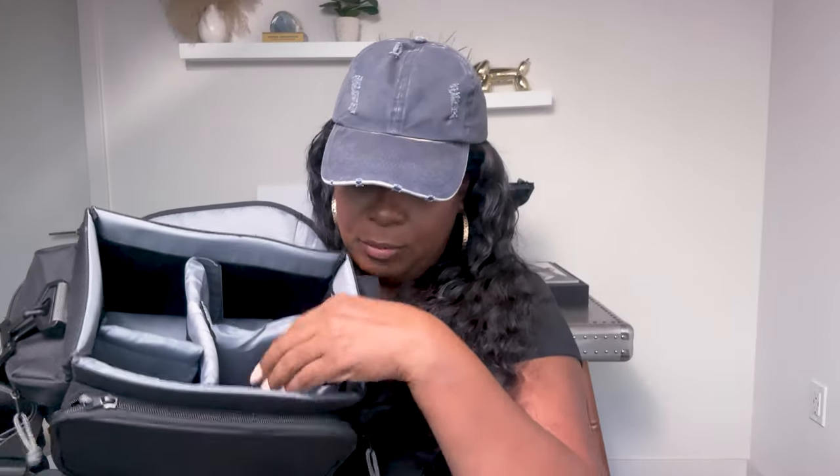This is also the bag I carry my lenses in — it's a Canon bag with different compartments. You can move the velcro around to create your own layout. I usually put all my lenses and caps in here, because I'm notorious for losing them or leaving them behind. It has a compartment here and a compartment there — such a great bag.